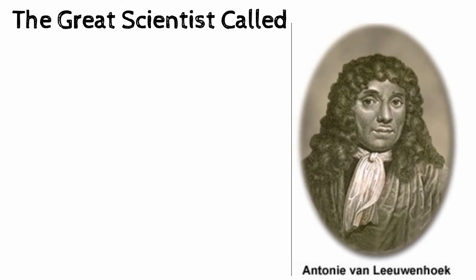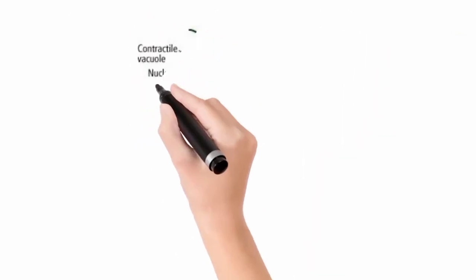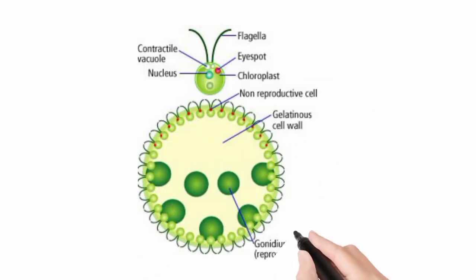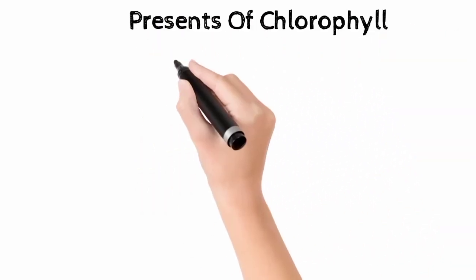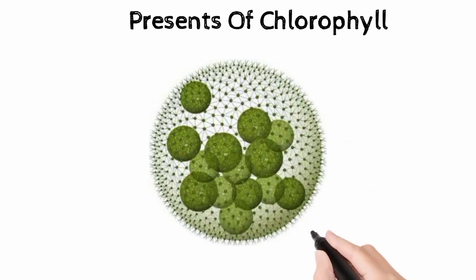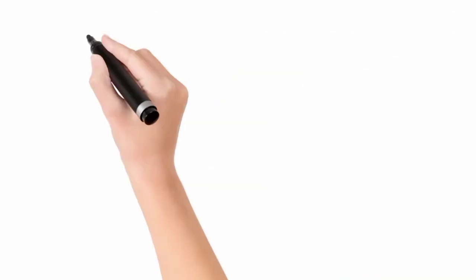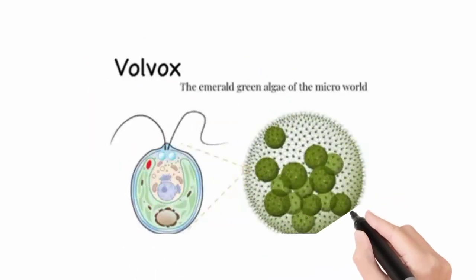Volvox is a colonial algae that lives together in a colony. Each Volvox cell has two flagella. The flagella beat together to roll the body through water. Volvox cells have chlorophyll and make their own food by photosynthesis. These photosynthetic organisms are an important part of many aquatic ecosystems.